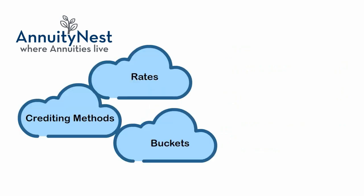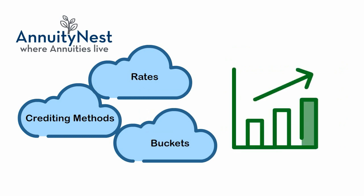These choices are known as crediting methods, rates, or buckets. A popular feature of fixed indexed annuities is that your investment will never go down in value because the stock market or index has a negative return.